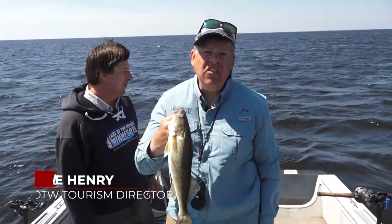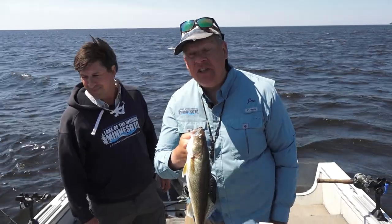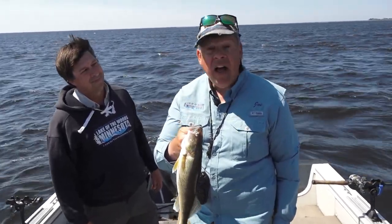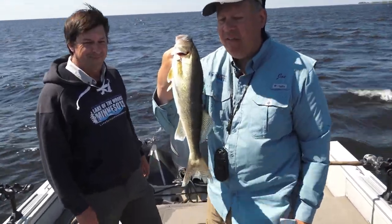Folks, the slot limit on Lake of the Woods is 19½ to 28 inches — you put them back. That preserves the future. You can keep one over 28 if you want to. Otherwise, you're allowed a combined limit of six walleyes and saugers. Up to four of those can be walleyes. You just can't keep anything between 19½ to 28. Let's put this in the livewell.